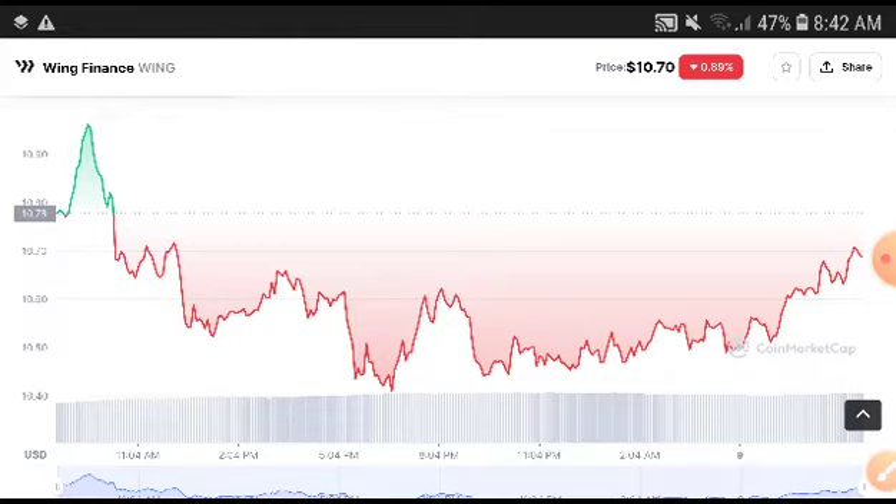I hope you will get a very good profit from Wing Finance token. What's your price prediction? What's your technical analysis? Tell me in the comment box. I'm sure if you follow my advice you will get a very good profit.